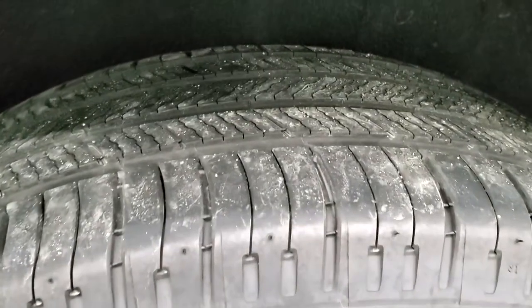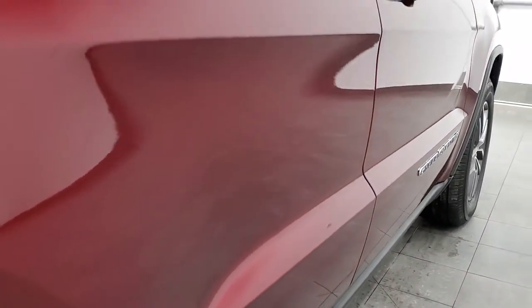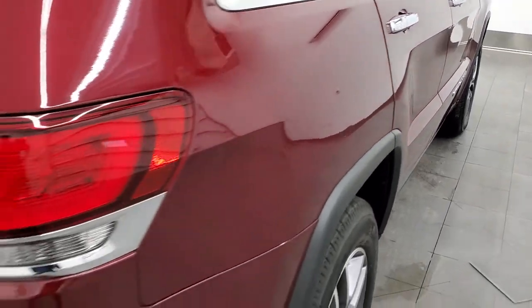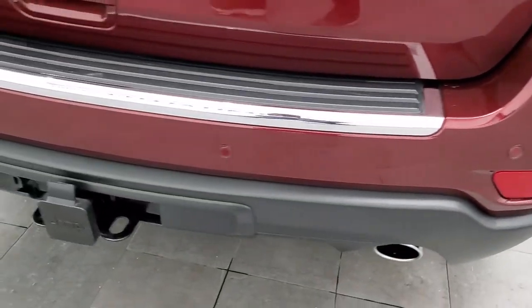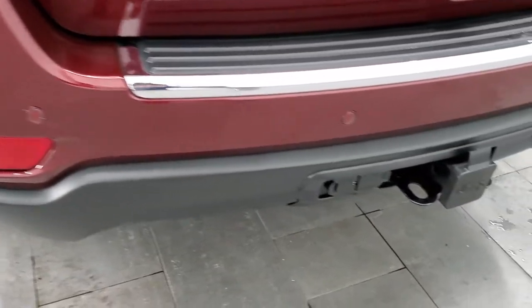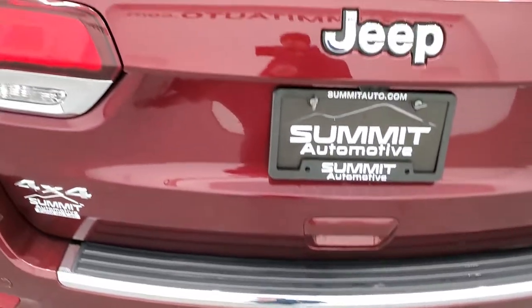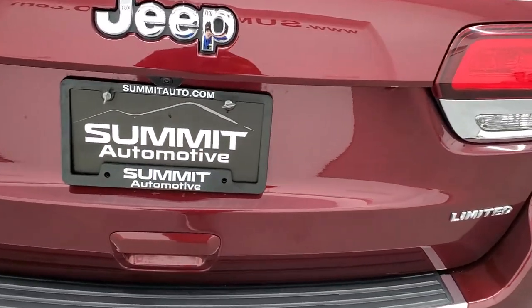The back rim is in excellent shape and the back tires have just as much tread as the front tires. Coming around to the back, the rear bumper is in nice shape — no dents, dings, or cracks. It does have the backup parking sensors and towing package with a receiver hitch, four pin and seven pin wiring. And this one has the auto leveling rear suspension as part of the towing package.